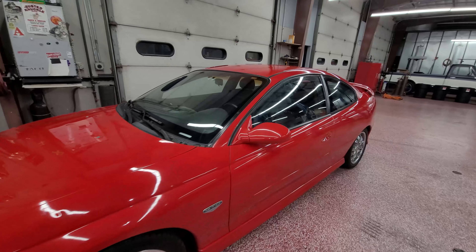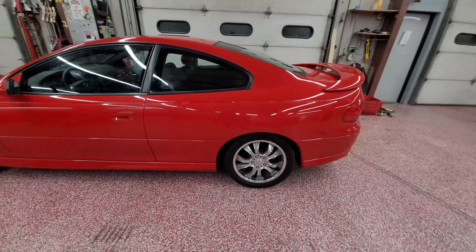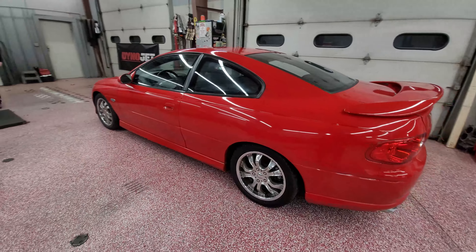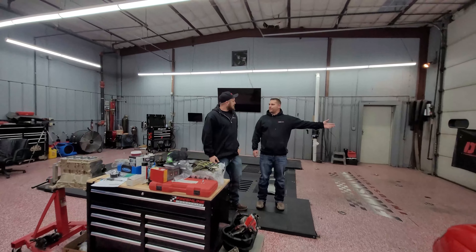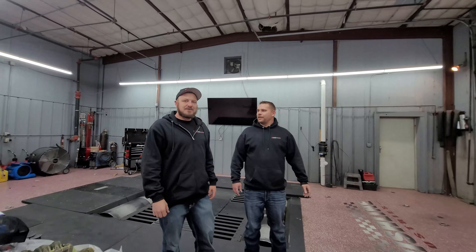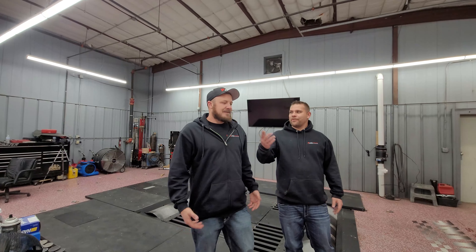Okay, I see what you mean by the two doors. He grabbed the wrong keys — that's where the confusion was. No, that is the 2004 Pontiac over there.